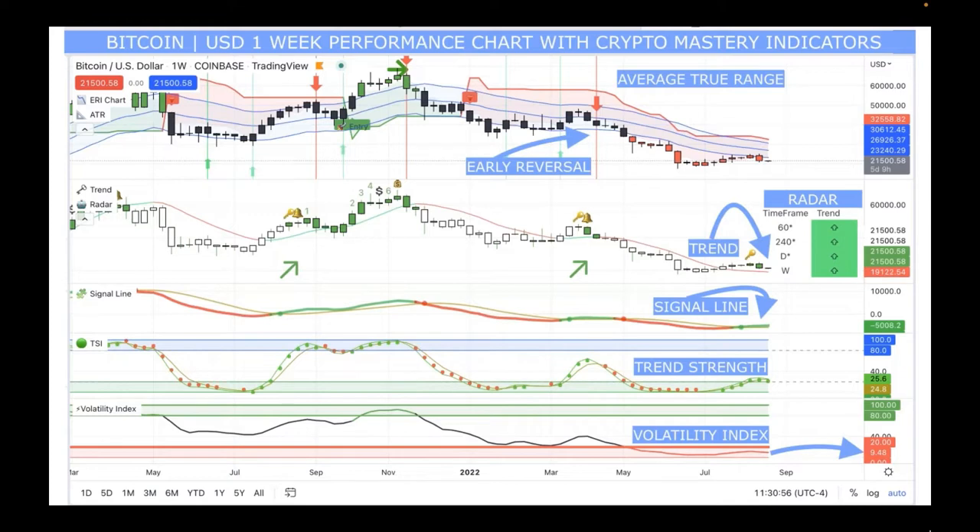The radar indicator is phenomenal — it shows what Bitcoin is doing on four different time frames. On a one-hour average, it's moving up. On a four-hour average, it's moving up. On a one-day average, it's moving up. And on the current week average, it is moving up.